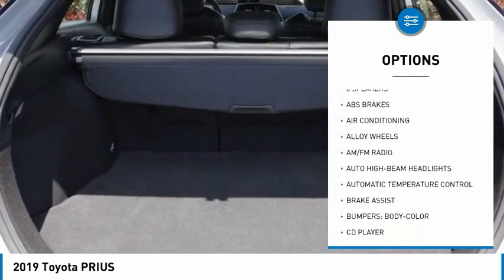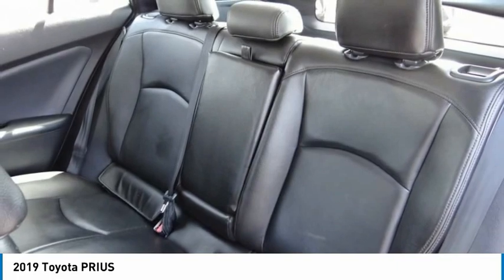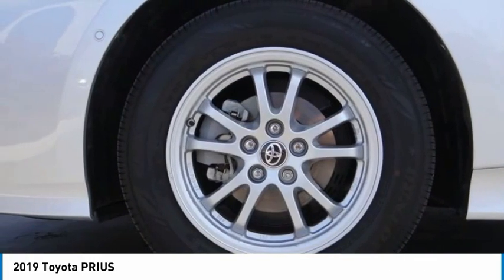Speed control, four-wheel disc brakes, rear window defroster, low tire pressure warning, and trip computer. Searching for a dependable vehicle that looks great too? You've found it, so stop in today.